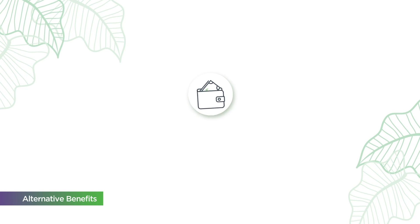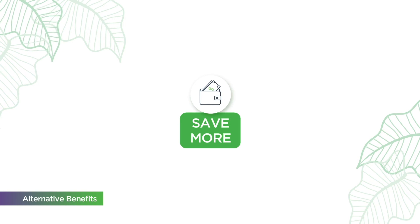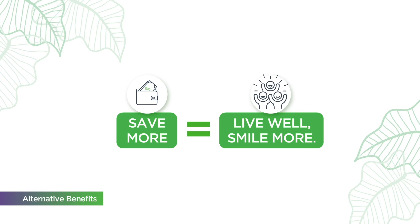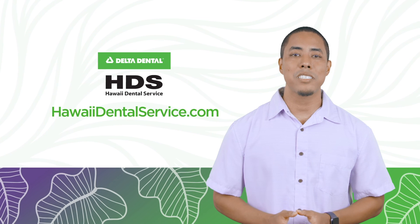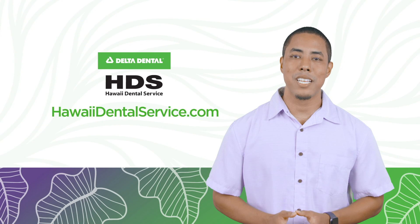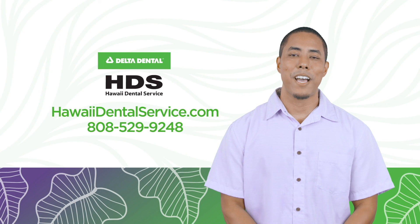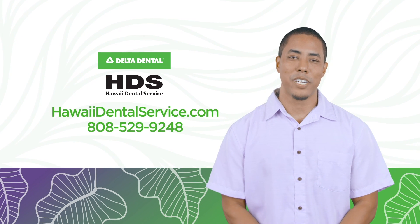In this way and more, HDS helps our members save more money out of pocket so they can live well and smile more. To view your dental plan details, log on to your account at hawaiidentalservice.com or call our customer service team at 808-529-9248.